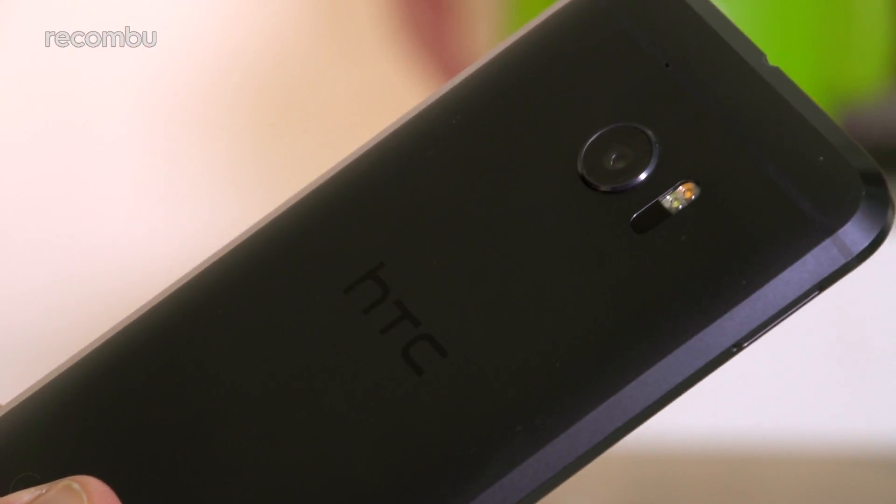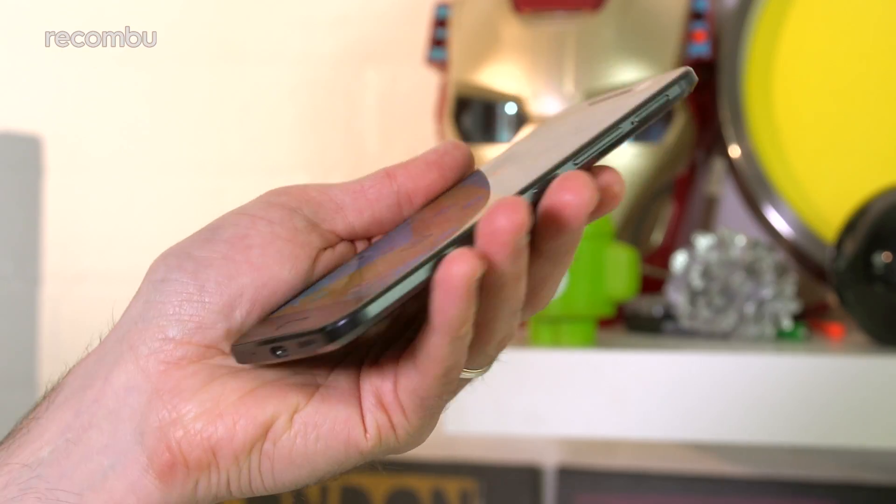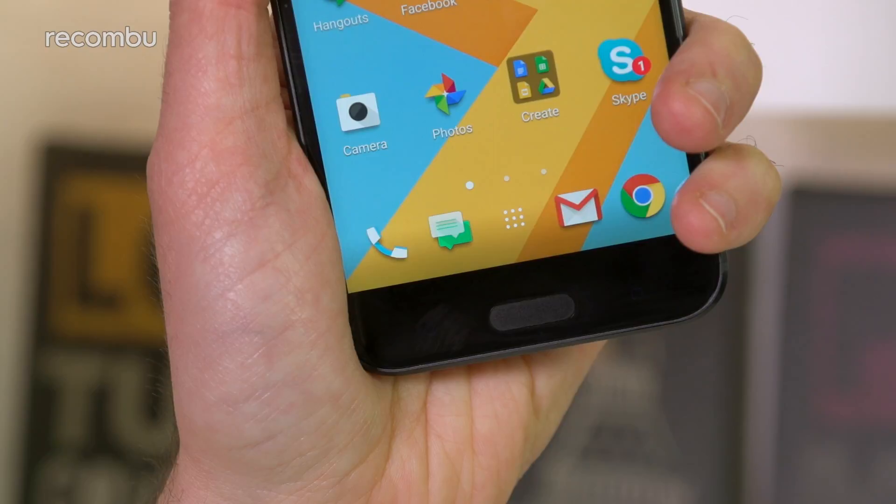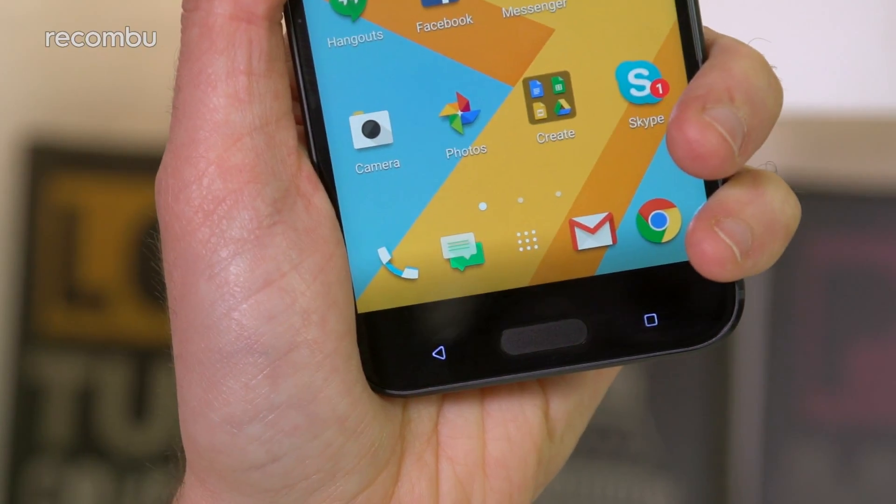This time the usual curves are replaced with some chamfered edges, which feel comfortable in the palm and give the HTC 10 some funky styling, as well as the usual reassuring ruggedness. There's also a glorious return for that physical home, back, and menu buttons housed just beneath the screen.